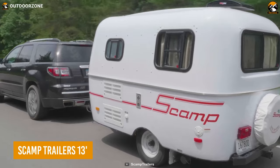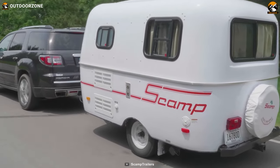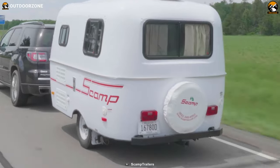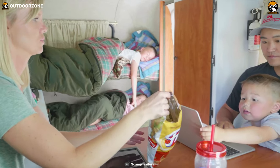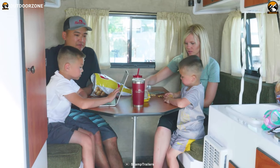The Scamp trailer is a compact and versatile small travel trailer that offers convenience and comfort for your adventures on the road. Measuring 13 feet in length, the Scamp trailer is designed to be easily towed and maneuvered, making it suitable for various road trips and camping excursions. Despite its small size, it offers a cozy and functional living space that maximizes comfort and convenience.